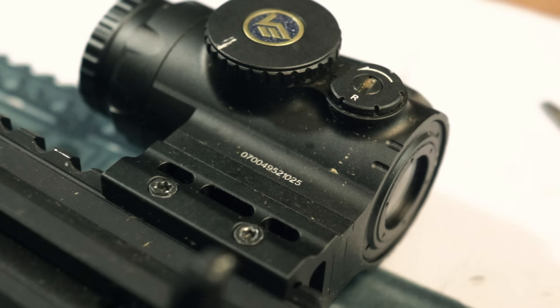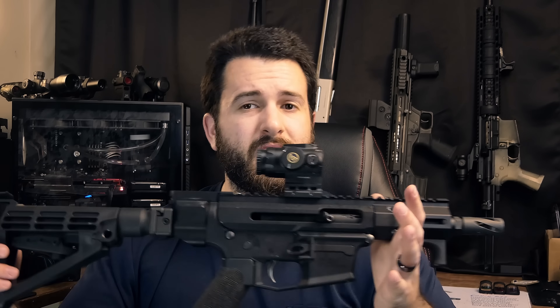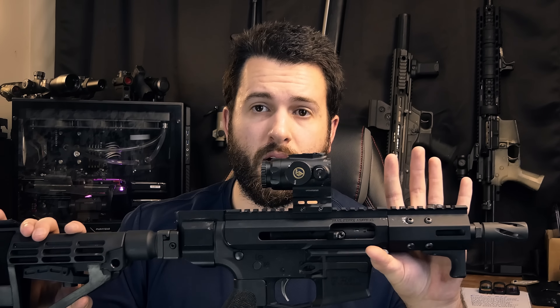That's about it for me on the Vector Paragon 1x16 prism optic. Overall, it does all the prism things pretty well. If you're looking for a 1X prism, this is a very good way to go. This or the Primary Arms 1X SLX are probably going to be your two go-to options. This one is $199 MSRP and probably on sale right now for less than that. Thank you so much for watching — let me know what you guys think of the Paragon in the comments down below. I will see you in the next one.